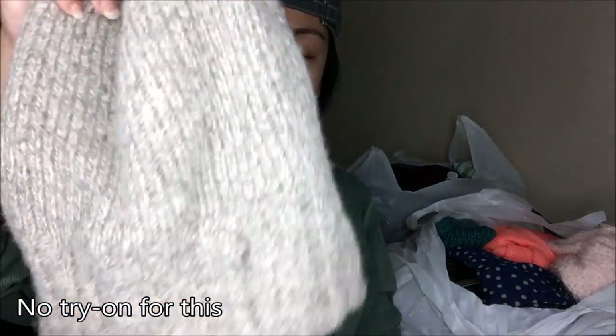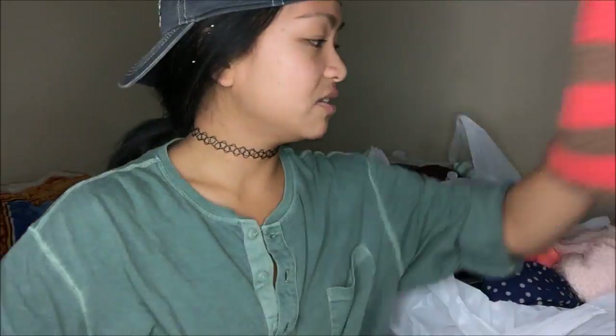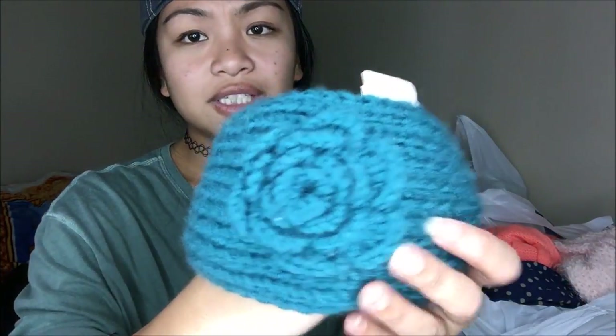I got a beanie — this is actually from UGG, so that's crazy. I don't know how much their beanies go for but I'm guessing it's nothing like their boots. I got another beanie too — you guys didn't know I've been searching for beanies. Also a headband — oh my god, it's so cute — it has a little flower crocheted on it. They were trying to sell this for $4.99 at Goodwill; I got it for technically a dollar.